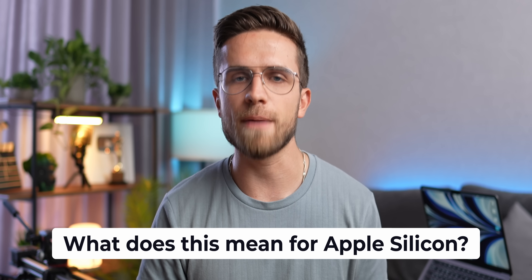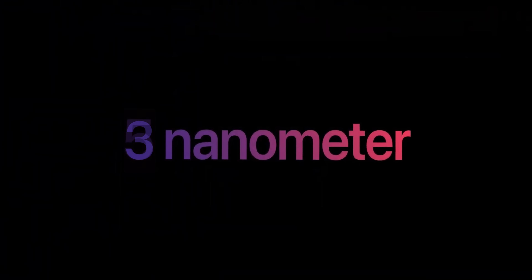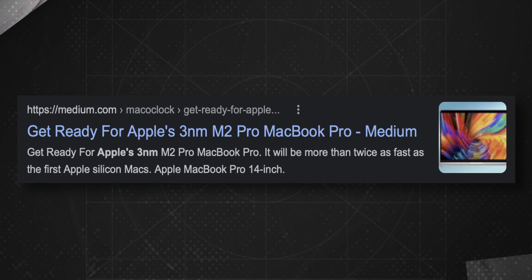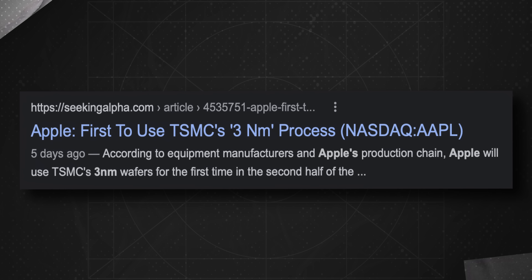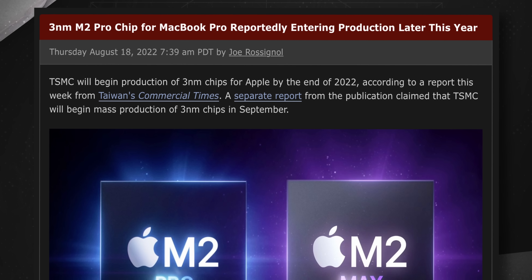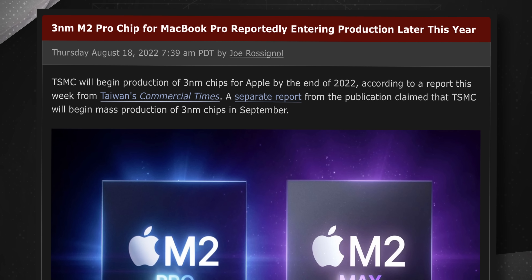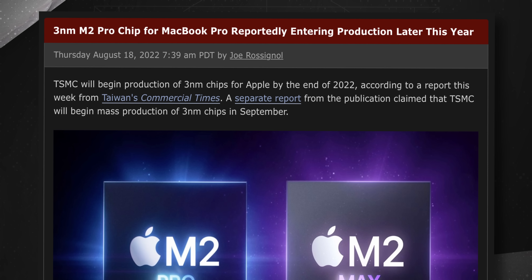So what does this mean for Apple Silicon — M1, M1 Pro, and the entire line of new Apple processors? This means that we are in the transition from 5 nanometers to 3 nanometers. And just a few days ago, the news broke all over the media that the M2 Pro and M2 Max, and all future modifications of Apple's chips, could be developed using the 3 nanometer process technology. Mac Rumors claims that TSMC will begin production of 3 nanometer chips for Apple by the end of 2022, according to a report from Taiwan's Commercial Times.